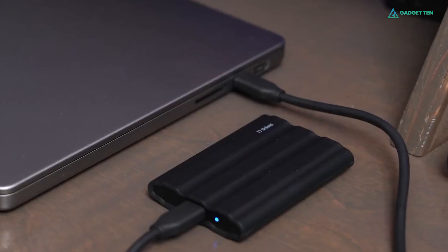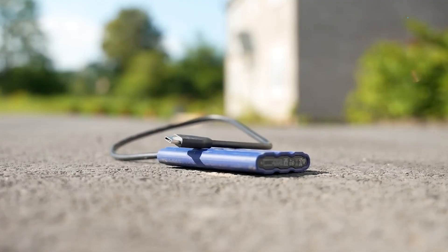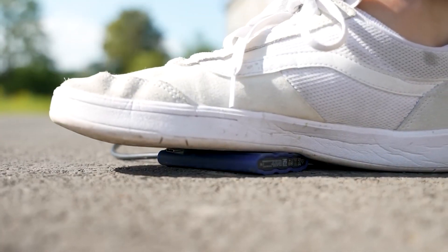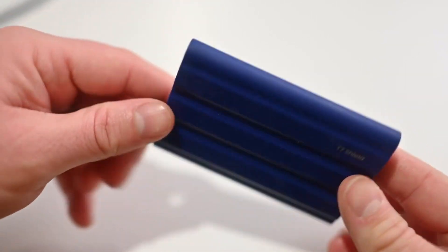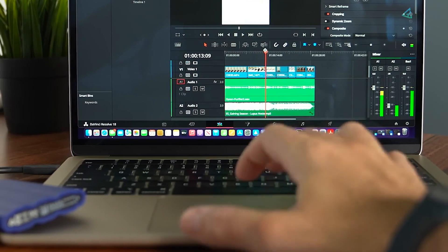Overall, the Samsung SSD T7 Shield is an external SSD that is dust, rain, and drop resistant. It is a robust and safe option for outdoor workers and tourists, however slower than non-rugged SSDs.